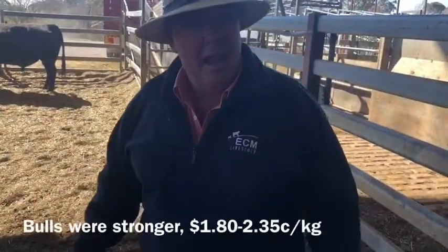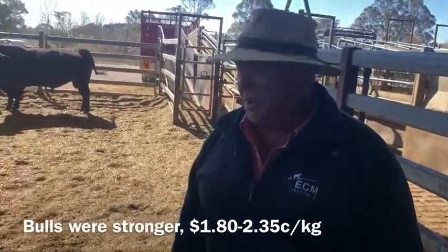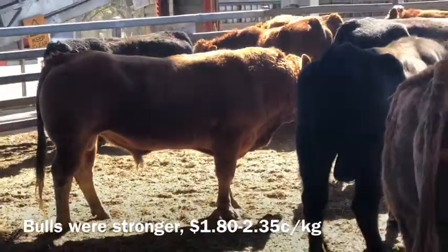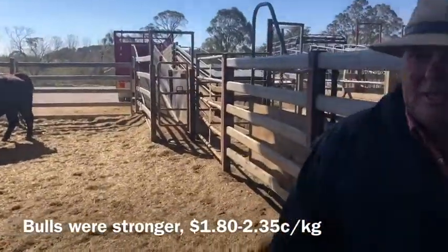King of bulls here today. Bull market was about 8 to 10 cents better. 31 bulls yarded in total. They made $1.90 to a top of $2.34. And a limo bull over there in the middle. Looks like one old stag in the middle of the bulls.